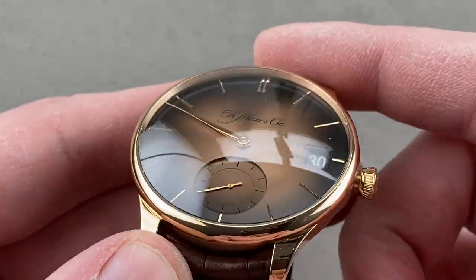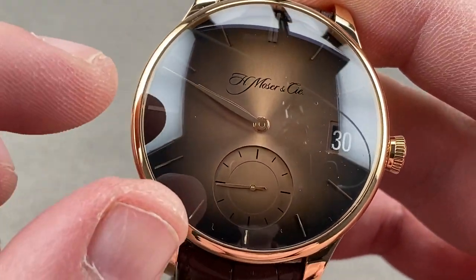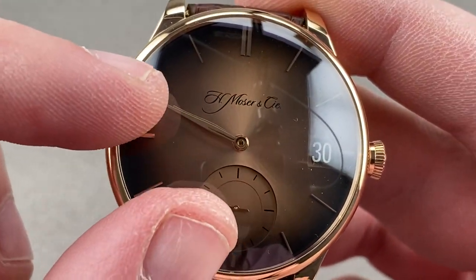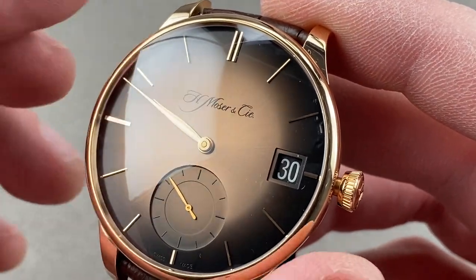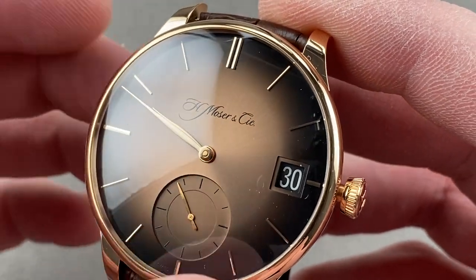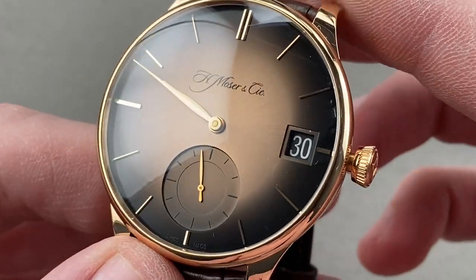Underneath that dramatically cambered sapphire, you can see the dial features a Moser Fumé fade — so almost a golden bronze at its center, and then almost black at its edge. You can see rose gold indices with a double index at 12 o'clock, rose gold leaf-style hands, minimally adorned. You have the Moser logo, Swiss Made, and nothing more.